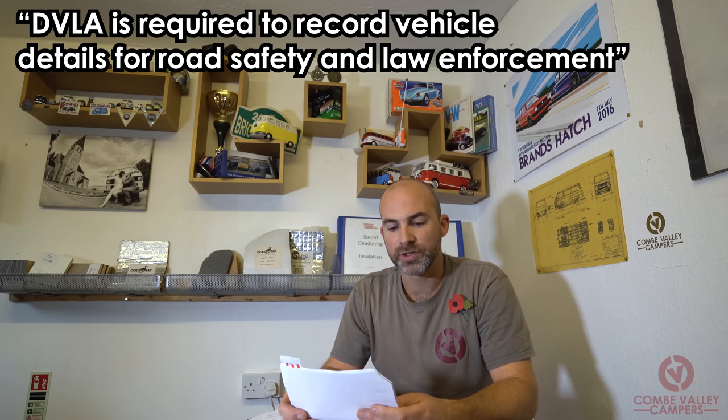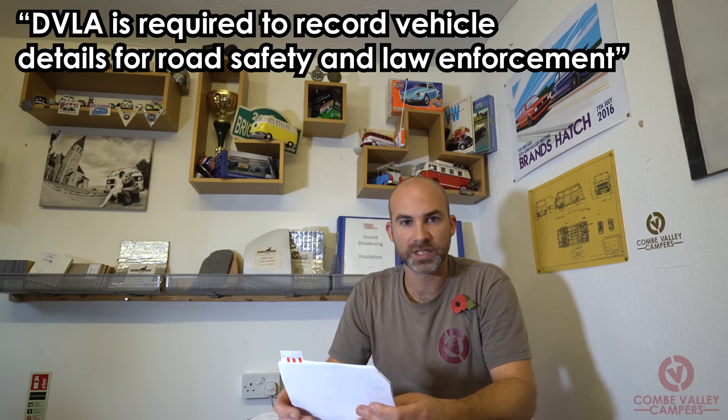DVLA is required to record vehicle details for road safety and law enforcement. The body type information held on the vehicle record must describe what the vehicle looks like in traffic. This description, along with other distinguishing features, allows the police and other enforcement agencies to easily identify vehicles. The body type does not affect the insurance category or speed limits — it is only used for establishing vehicle appearance and identification.